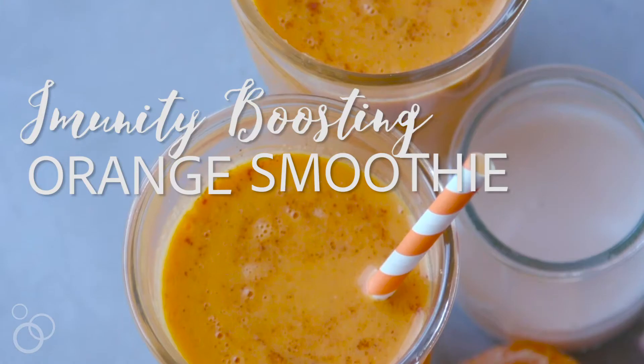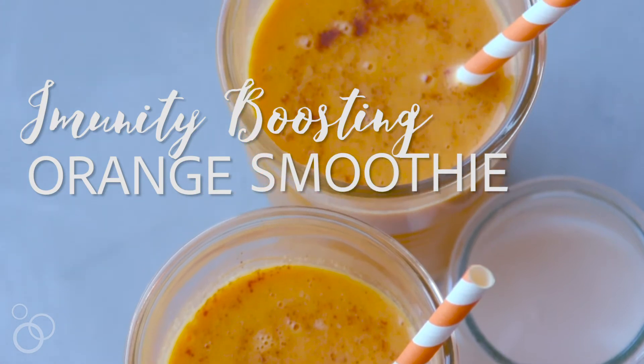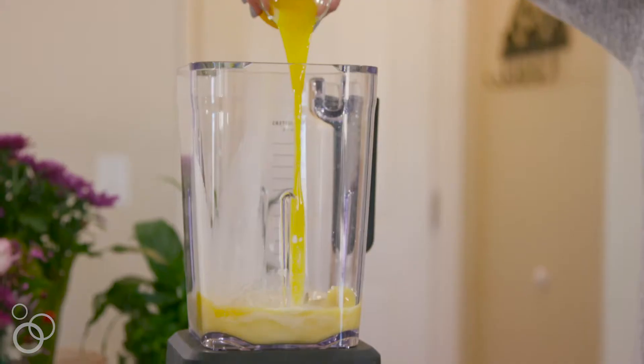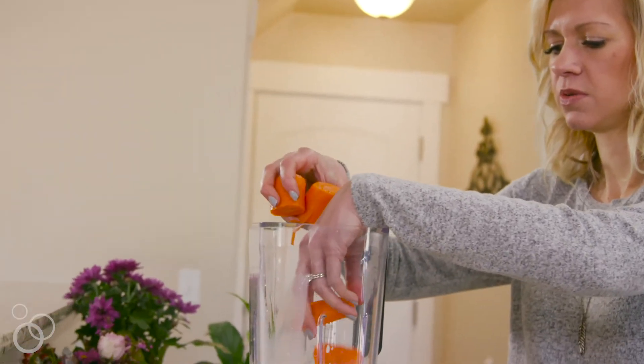Hi, I'm Lindsay from Cottercrunch.com and today we are making an Immunity Boosting Orange Smoothie in partnership with Kulturel's Digestive Health Women's Healthy Balance. This is one of my favorite smoothies to make just to kind of reset the body and just to jumpstart the day with a healthy breakfast.